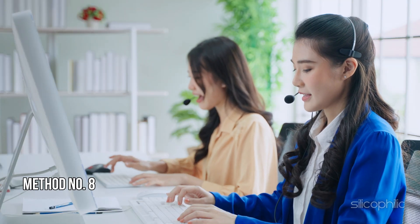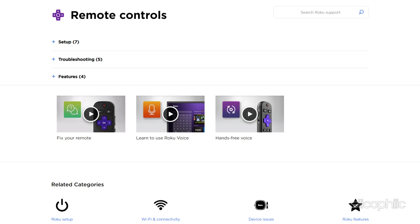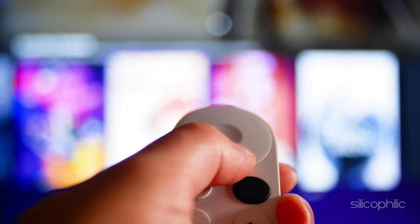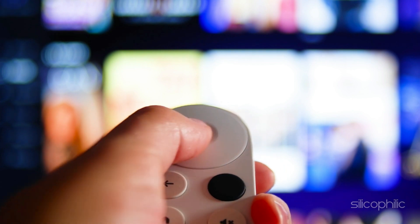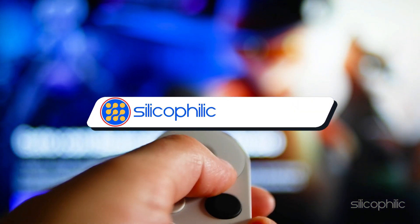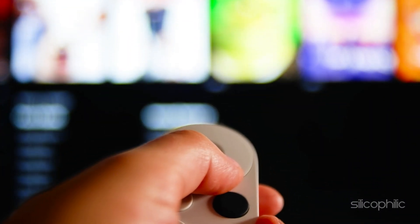Method 8: Contact Roku support. If none of the methods could resolve the issue, you can contact Roku support for further assistance. The expert team can help you troubleshoot the issue or provide additional guidance. And there you have it — the ways to fix the 'something went wrong' message on Roku. We hope one of the methods worked for you. If you found this video helpful, don't forget to give it a thumbs up and subscribe for more tech tips. Leave a comment and help others know which method fixed the issue. Thanks for watching and we'll see you in the next video.